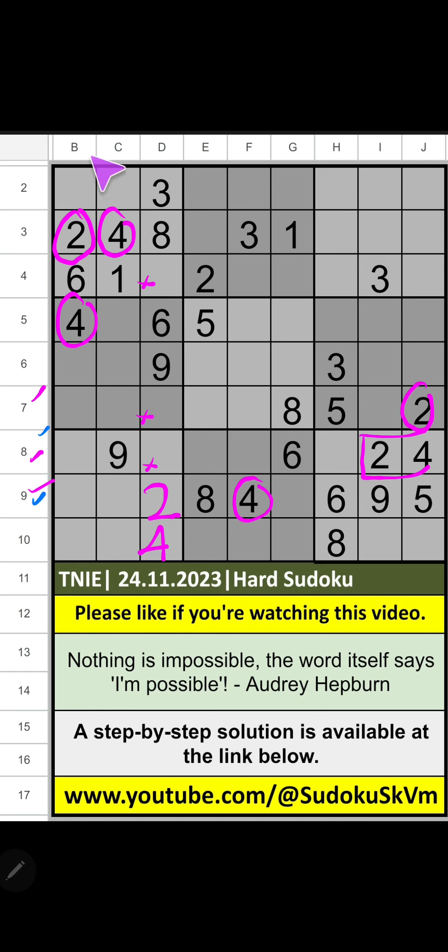8th row and 9th row, column V of 6. So, 6 can come in these cells, then 6 is confirmed here. Column D, 9th row and 10th row, column V of 8. So, 8 can come in these cells, then 8 is confirmed here.